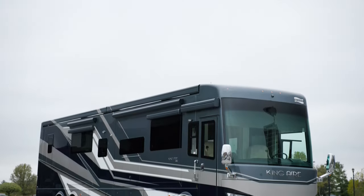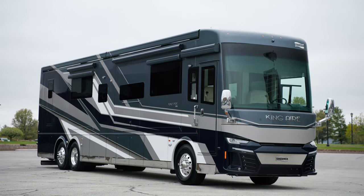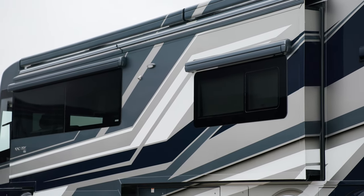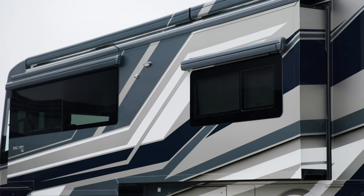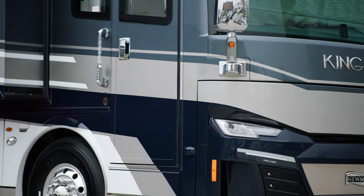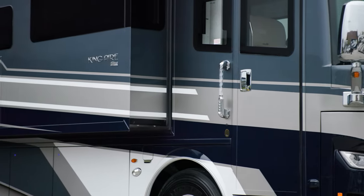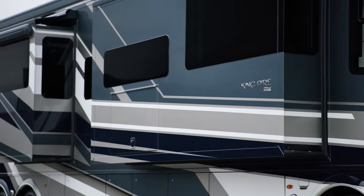The King Air is available in four floor plans, all of which are 45 feet in length. Today we've been touring floor plan 4531, which features a full wall slide and measures 44 feet 11 inches. Our exclusive full-paint masterpiece finish, seen here in Isis, decorates the exterior of every King Air and is made possible by BASF and industrial finishes.